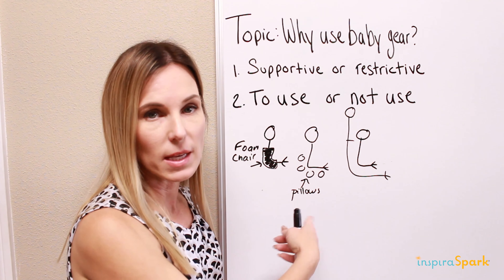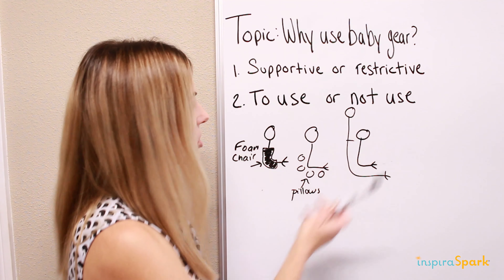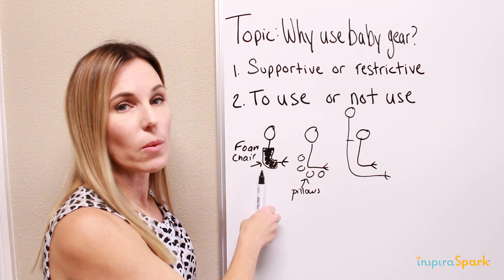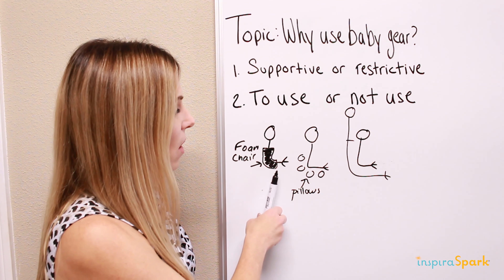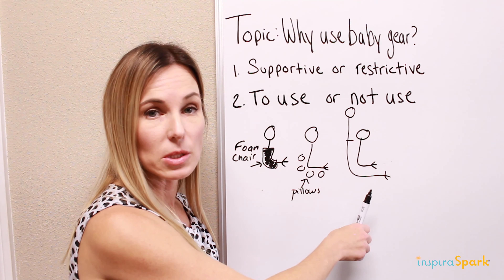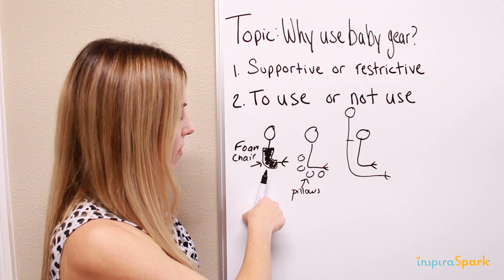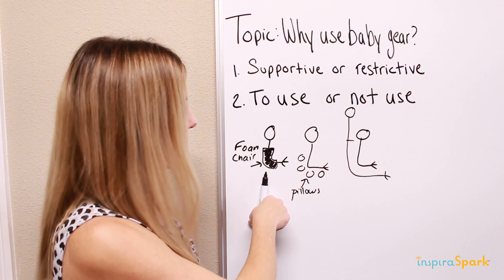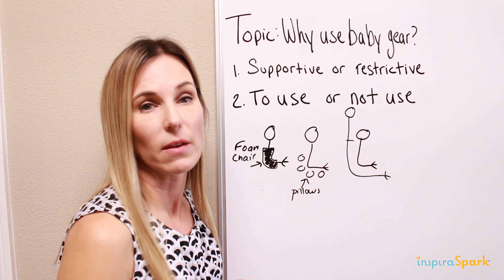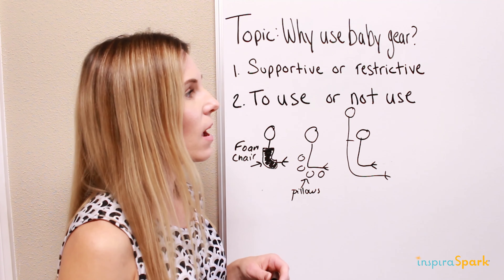Based on these three examples, you're able to better decide whether baby gear is supportive or restrictive. Something like the foam chair, where the child can't move, creates a restrictive atmosphere if used all the time. As you progress to the other setups, it becomes less restrictive and the baby is able to move more and practice their sitting skills. That brings you to whether to use or not use: sometimes the more supportive setups are okay, but other times you need the less supportive setups to give your little one the opportunity to practice those skills. Thanks so much for watching — stay tuned for more Need to Know in 5.